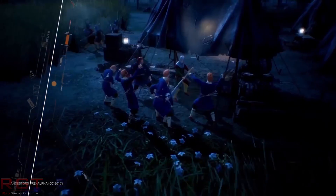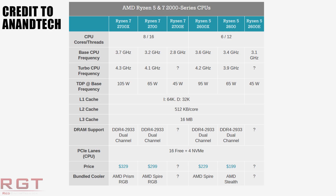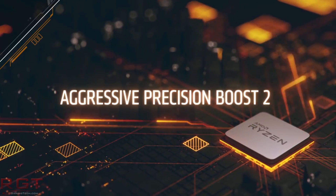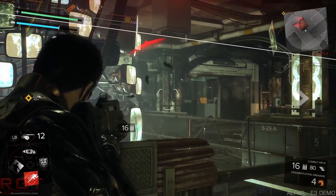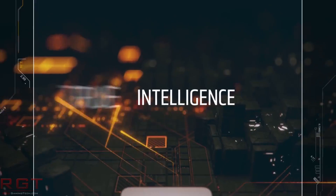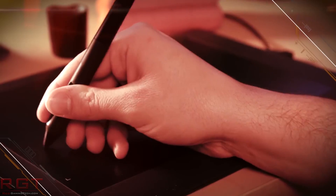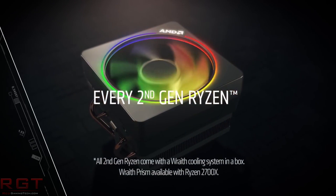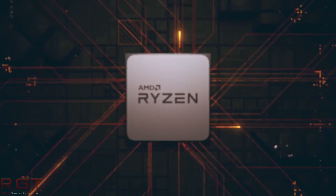Looking at the Ryzen 5 2500X and Ryzen 3 2300X: the 2500X has 4 cores and 8 threads with simultaneous multi-threading, a base clock of 3.6 GHz with no word on turbo, and appears to still have 16MB of L3 cache — 100 MHz faster at base than its predecessor, the 1500X. The 2300X is 4 cores and 4 threads with no SMT, and has a 100 MHz addition to its base clock compared to the 1300X. Both the Ryzen 7 2700E and 2600E could be very interesting for folks looking to build a quiet small form-factor PC with a decent level of performance.